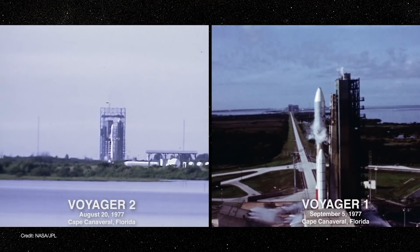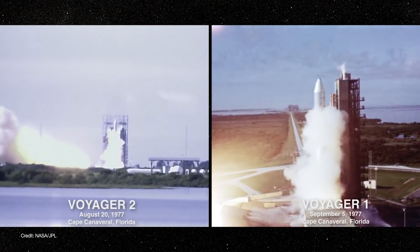Voyager 2 became just the second spacecraft ever to reach interstellar space. But to really put its achievement into perspective, we need to wind the clock back all the way to 1977 when Voyagers 1 and 2 were launched from Cape Canaveral.